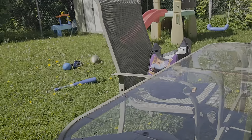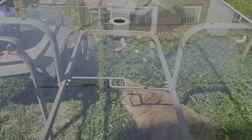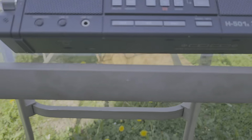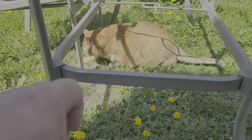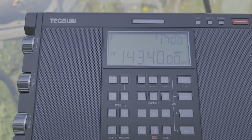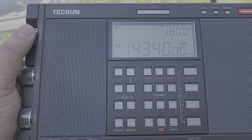Just listening in the backyard here with Mr. Paul the cat under the table right here, enjoying some sunshine. Just a beautiful day today, about 70, 72 degrees. Just perfect to do a little bit of radio listening.